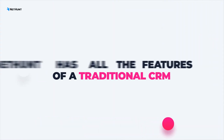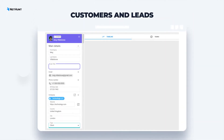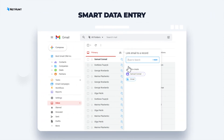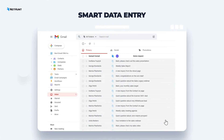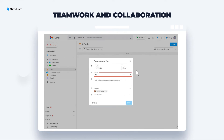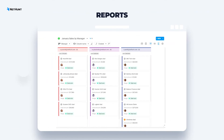First off, NetHunt CRM has all the typical features you'd expect from a CRM solution. Contact management gives a 360-degree overview of all your clients, leads, and partners. Sales pipelines keep your deals organized, offering more control over your sales processes. Smart data entry automates the creation of new CRM records. Teamwork and collaboration to help your team perform better together. And reports that provide insights into what works and what doesn't.